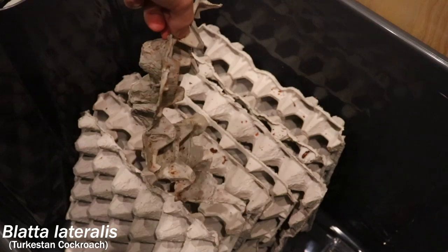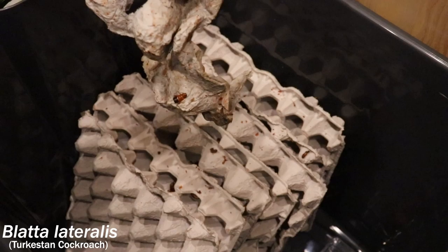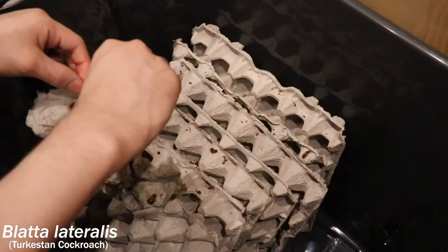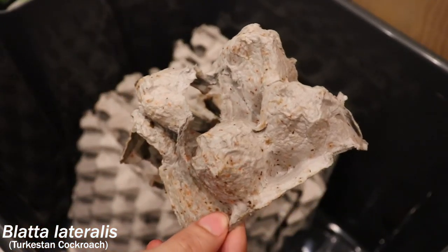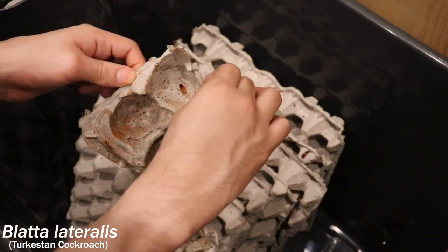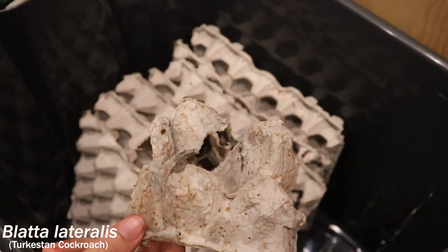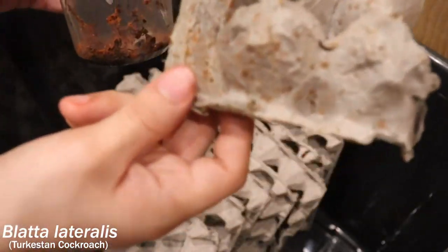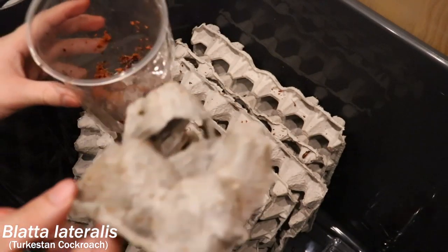Where is he? There he is — he went to another hiding spot. Where does he think he's going? You've got to join your brothers and sisters. Get out of there — there he goes. I think that's it. I think all 300 roaches that were in here are now in their new home.